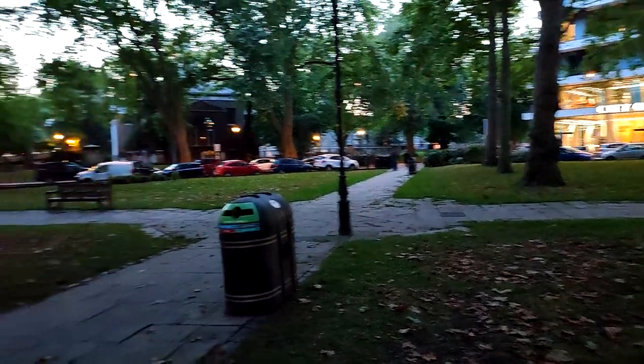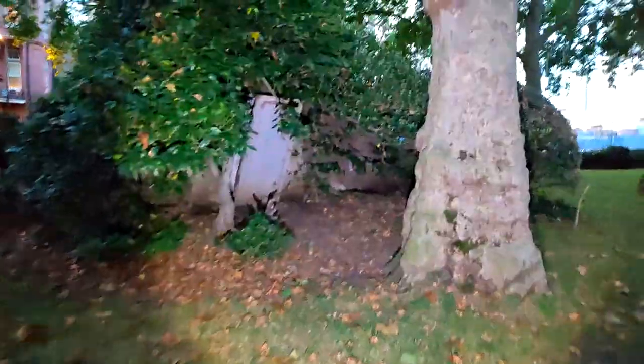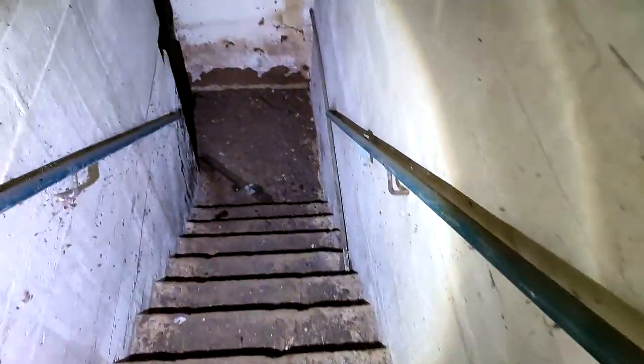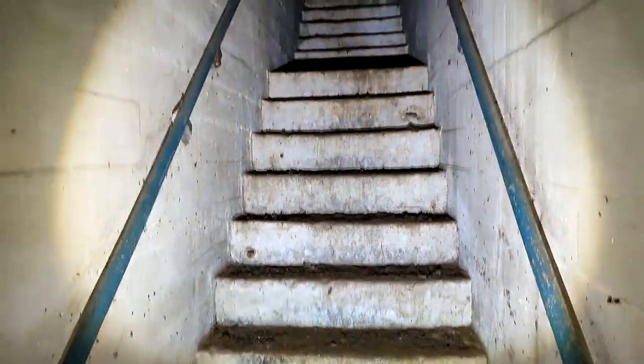In this video we're going to be exploring Paddington Bunker. Let's go! This is Paddington Bunker — let's go and explore it.